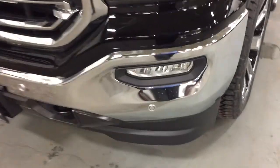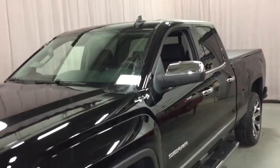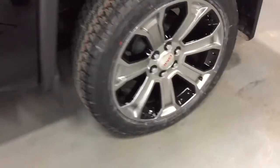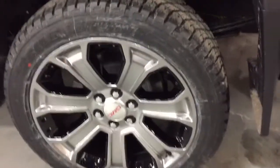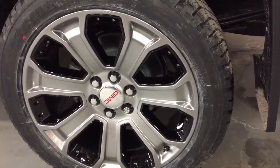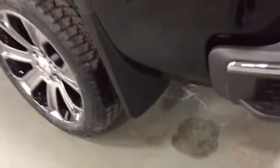Got the front parking sensors, the chrome accents on the grille, and the front tow hooks there — looking so sharp. Let's work our way towards the back. Got the chromed mirror caps, chromed door handles, and those gorgeous 22-inch wheels. Absolutely beautiful. You've got the wheel locks installed, Bridgestone all-terrain tires, and GMC-branded mud flaps.